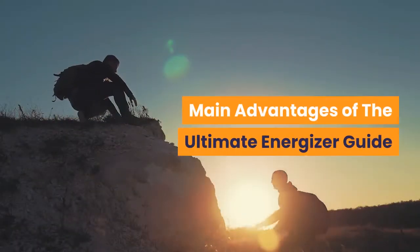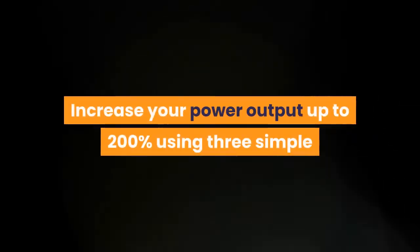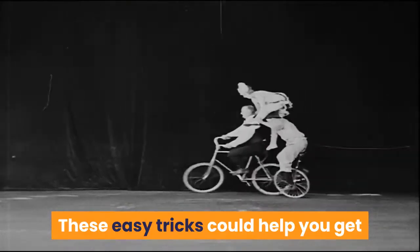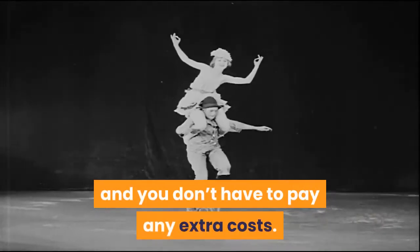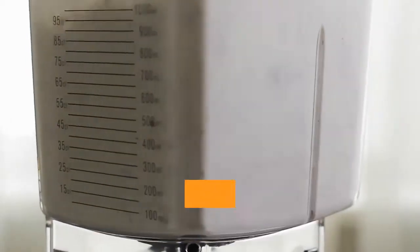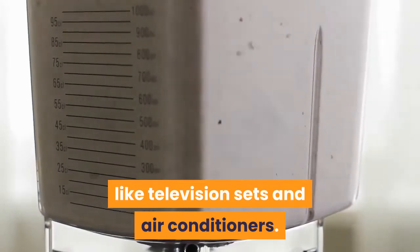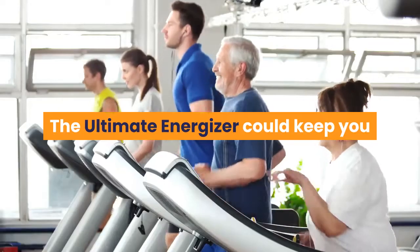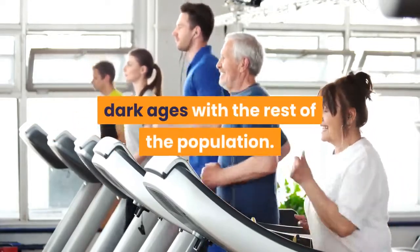Main advantages of the Ultimate Energizer Guide. Increase your power output up to 200% using three simple and quick tweaks. These easy tricks could help you get the most out of your Ultimate Energizer and you don't have to pay any extra costs. Power all kinds of household gadgets from small bulbs and blenders to huge energy-guzzling appliances like television sets and air conditioners. Survive even a widespread power outage — the Ultimate Energizer could keep you and your family from slipping back into the dark ages with the rest of the population.